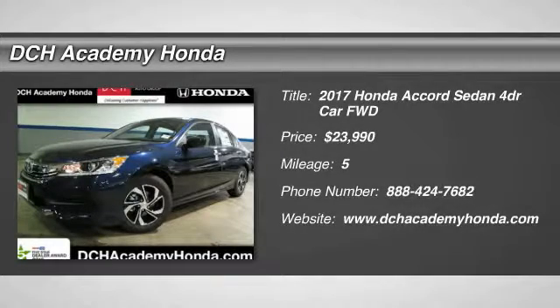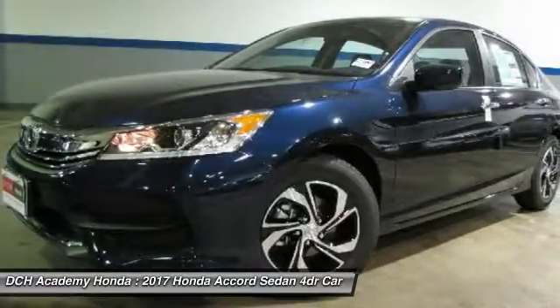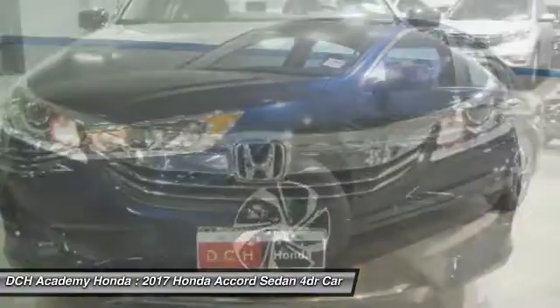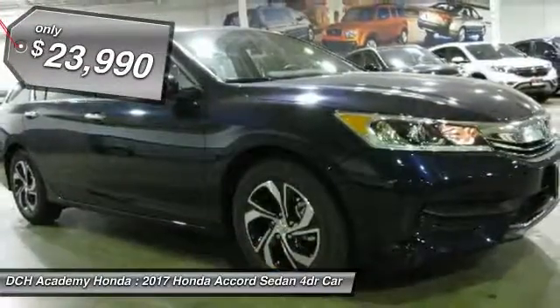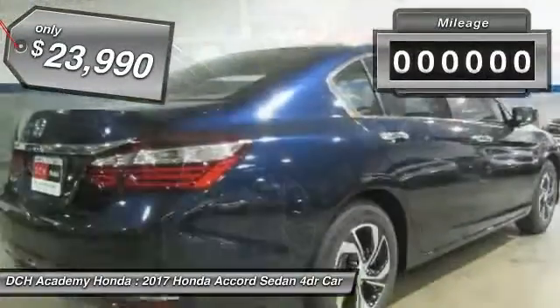The 2017 Honda Accord, ingeniously simple, yet overflowing with luxury and technological creativity. All that and more in the Accord, and is priced below $25,000.